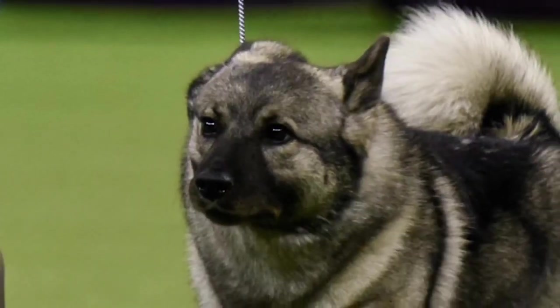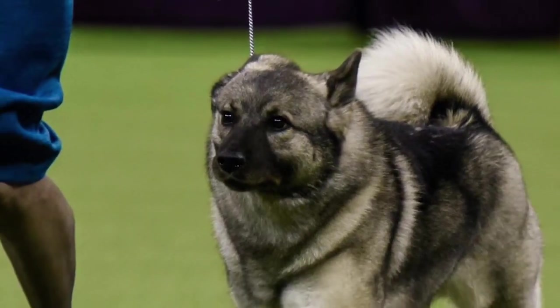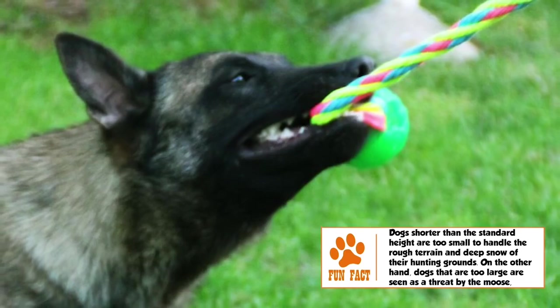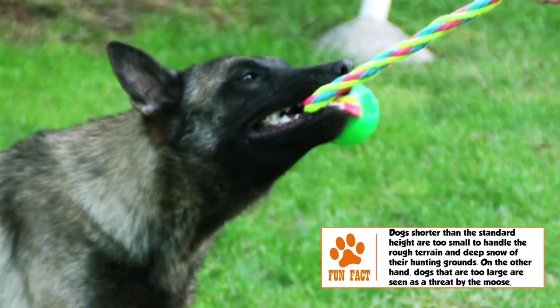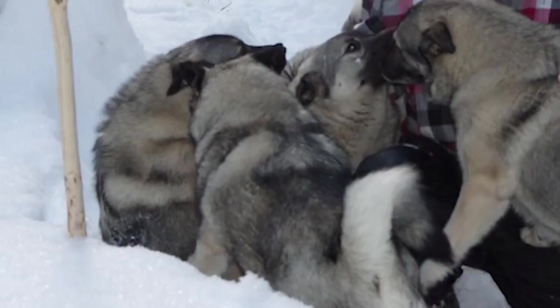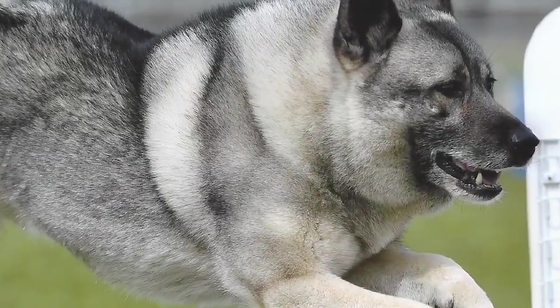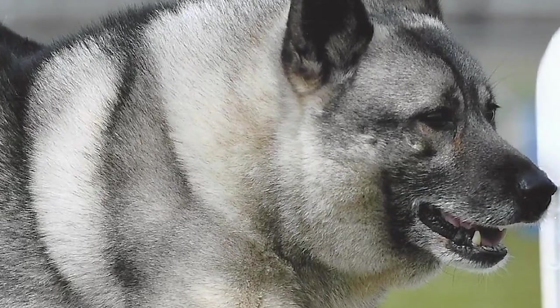Training: The Elkhound is an intelligent dog that responds well to consistent and persistent training. Given the independent and bold streak in most of these dogs, it is important to establish yourself as the leader of the pack early on. Bred for its stamina, the Elkhound needs a substantial workout to not get frustrated. This could include a long walk on leash, along with an exhausting game in the yard.